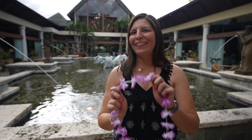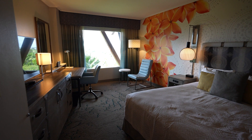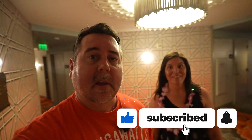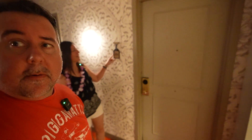Hey everyone, we're here at Loews Royal Pacific Resort and we're gonna give you the lay of the land. We're gonna head to our room and check that out, and once we check the room out, we're gonna get some dinner and then give you guys more of a full tour of the resort. And here we are.